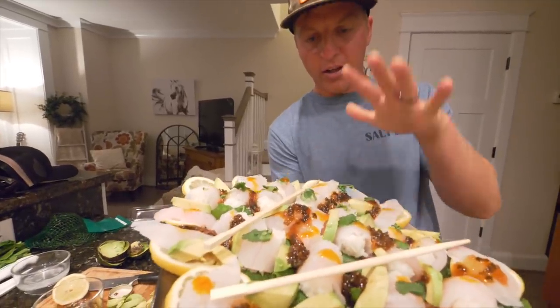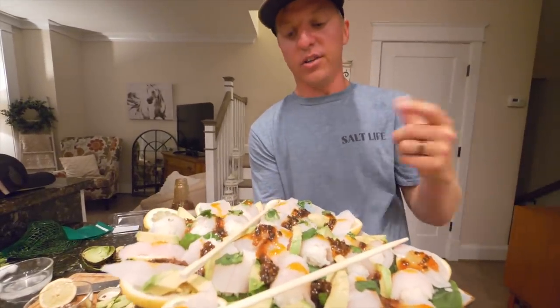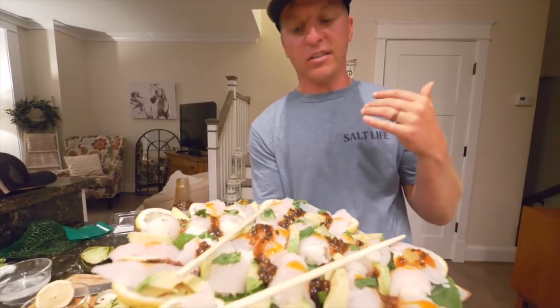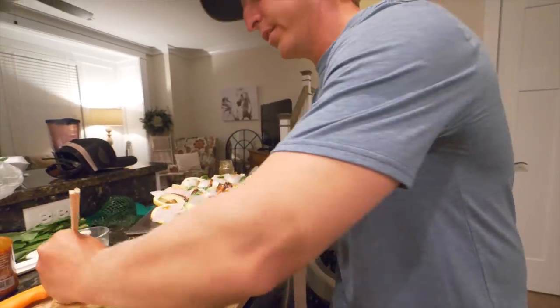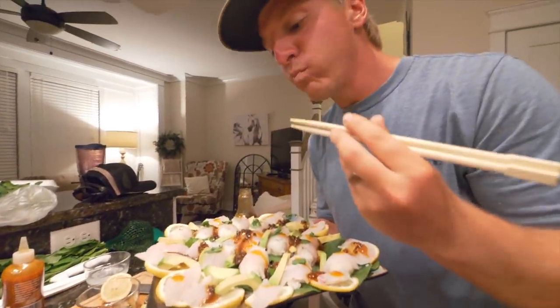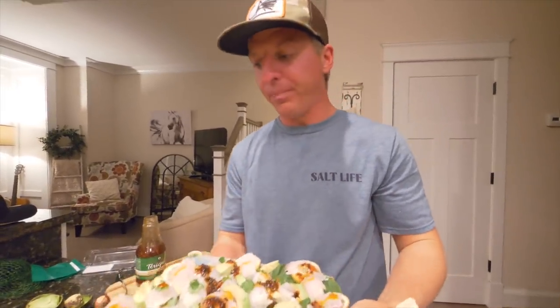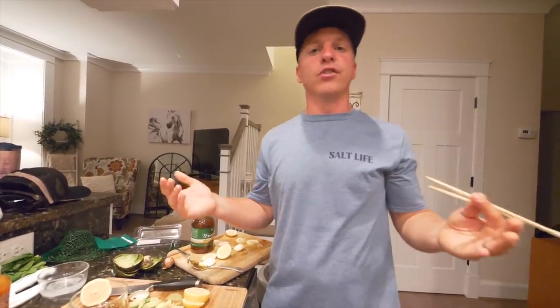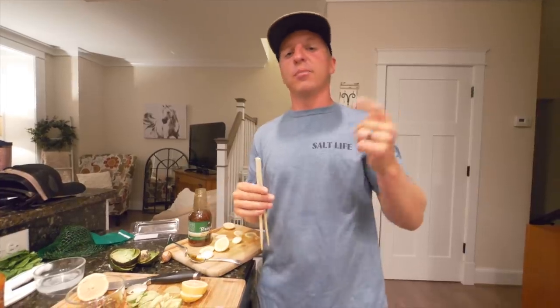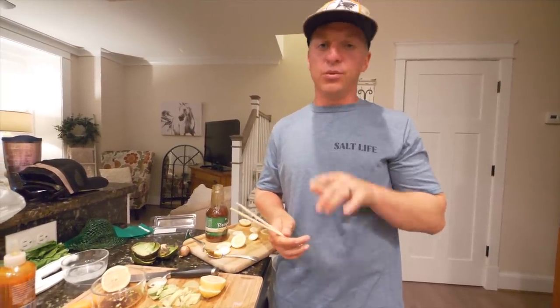This is our flounder sushi! I don't even know how much this would be in a restaurant, but you can totally do this at home — it's kind of like a fun arts and crafts project. Dip it in soy sauce — amazing, so good! Definitely give this recipe a shot. Hopefully you enjoyed that video. If you want to see more of these recipes please give me a comment or a thumbs up, and if you try this recipe you will not be disappointed.